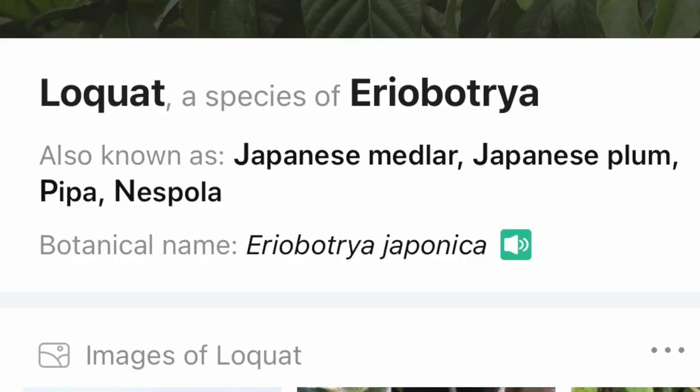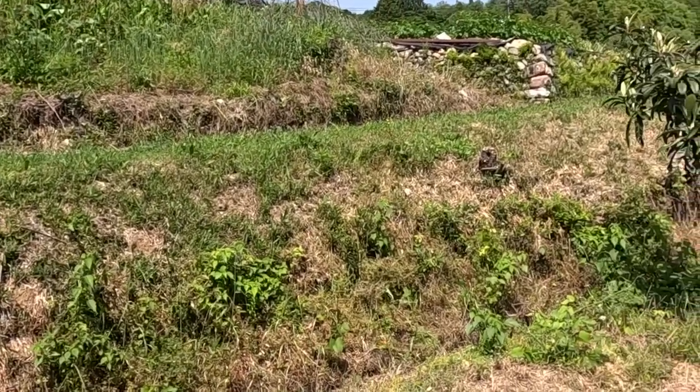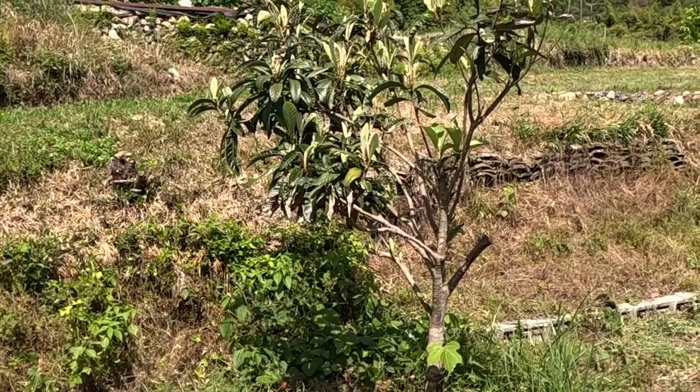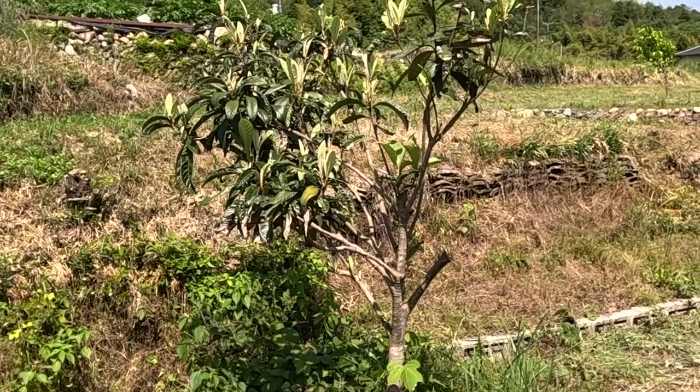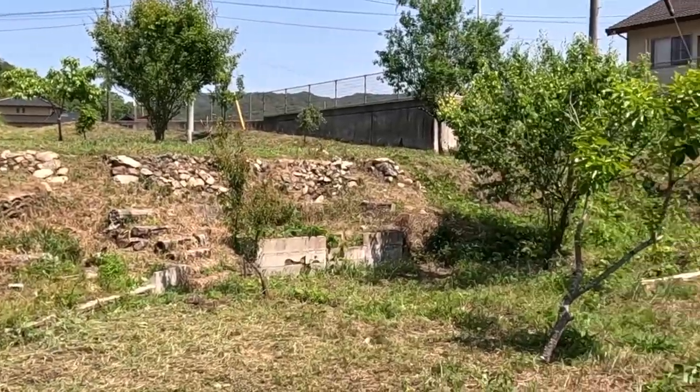Here we have loquat - in Japanese it's called biwa. We have two of them. I've never had it but everyone has told me it tastes very good. I'm waiting for them to produce some fruit and then I'll taste them and go from there.